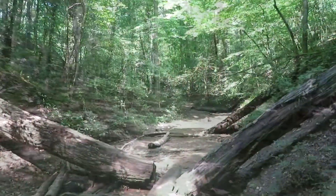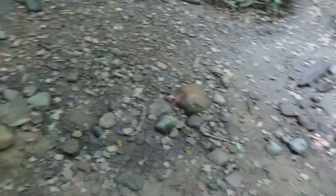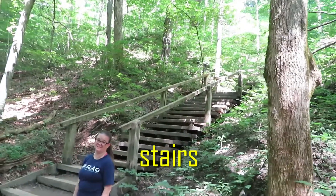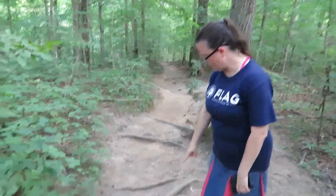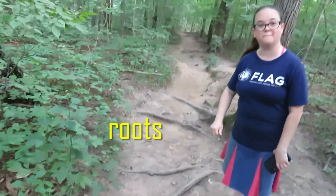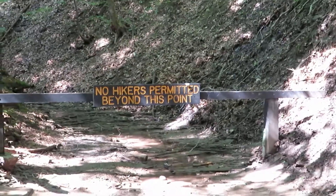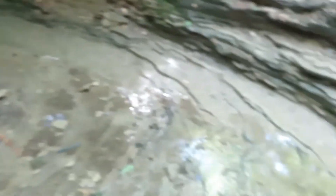Almost to the top! We have more stairs ahead of us. Let's get going! Now we have to walk over all these trail roots — be careful, don't fall! We are in another canyon, and if you look down, we are walking where the water goes.